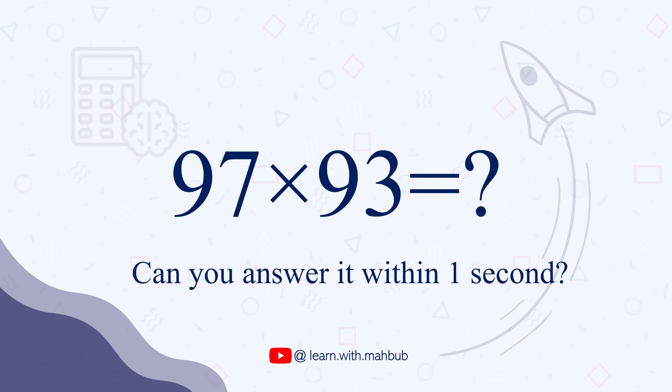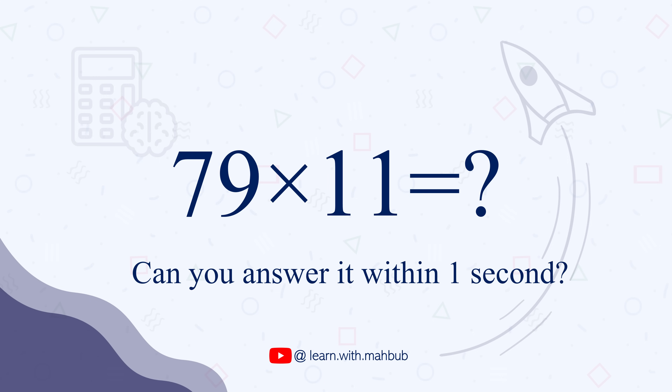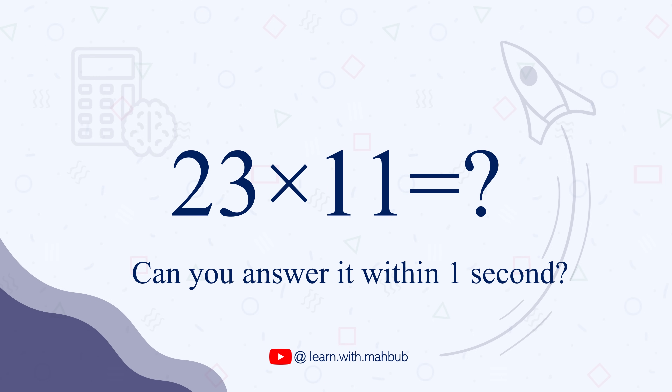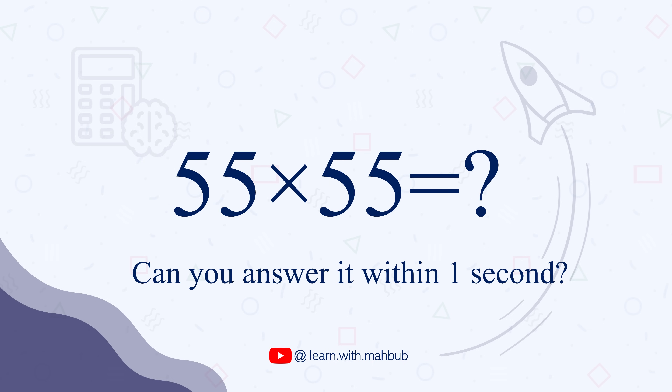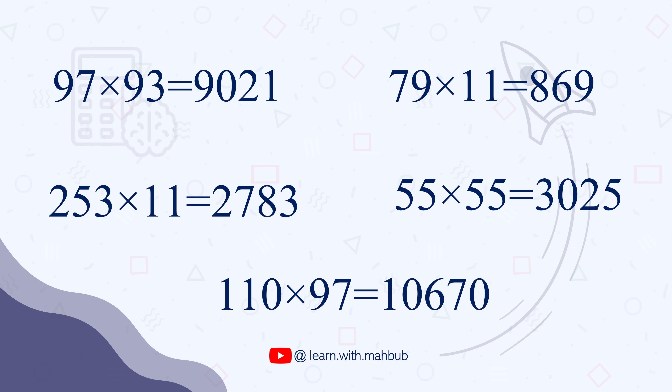What is 97 multiplied by 93? Can you tell me the answer just in a second? It is 9021. What is 79 times 11? It is 869. 23 times 11? 253. 55 times 55 or 55 squared? 3025. After watching this video you will also be able to calculate these types of multiplications with such speed in your head like a human calculator.